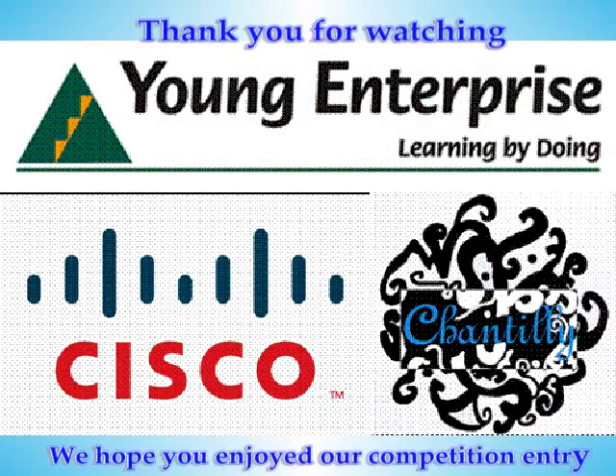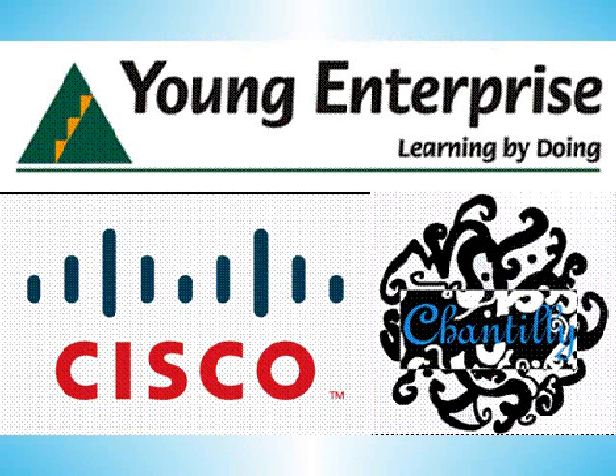So, that was just a brief summary of the main ways in which Chantilly has successfully used the human network and ICT to support the company. We hope that you enjoyed this and our answers to the questions, and hope that they have persuaded you to consider us for this award.